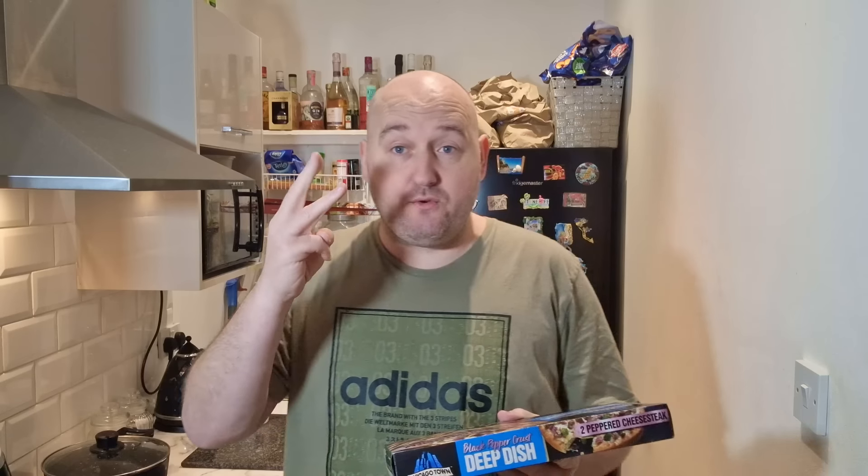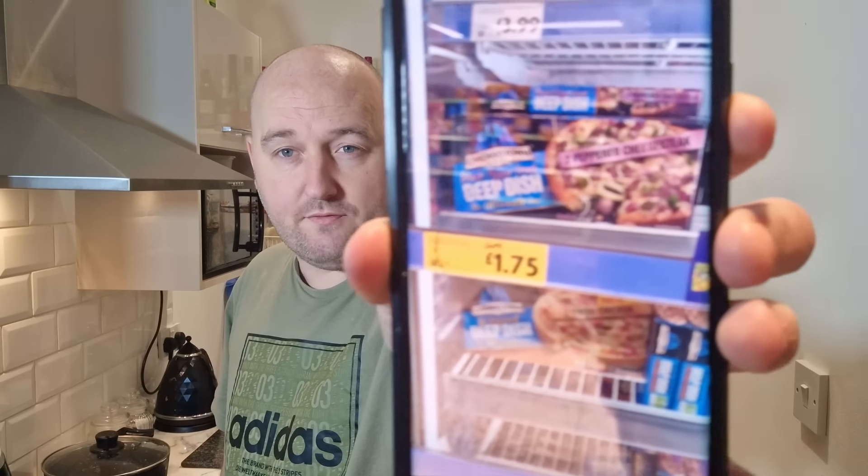I did read some comments saying these are the ultimate ones, but they weren't ultimate. They didn't even have as many toppings as the normal mighty meaty versions I've had plenty of times, and there was nothing ultimate about it - and it was twice the price. Obviously they're not going as well as they thought, because when I was in Morrison's today, the new flavours - these peppered cheesesteaks and the katsu curry ones - were already reduced from £2.75 down to £1.75 after just two weeks.